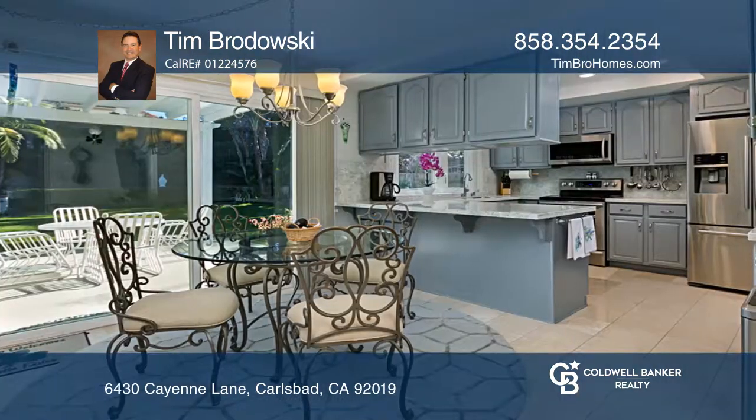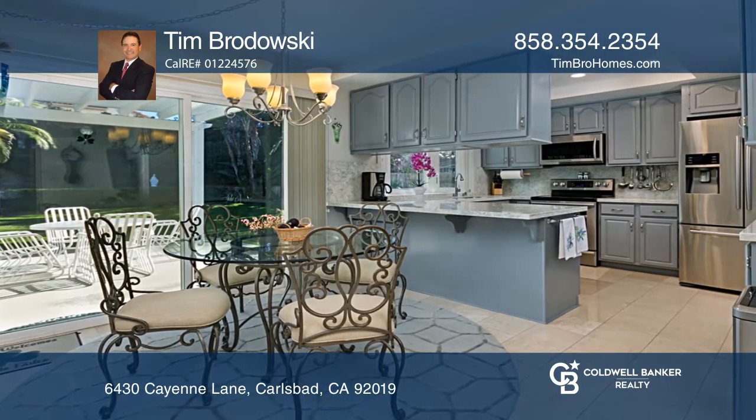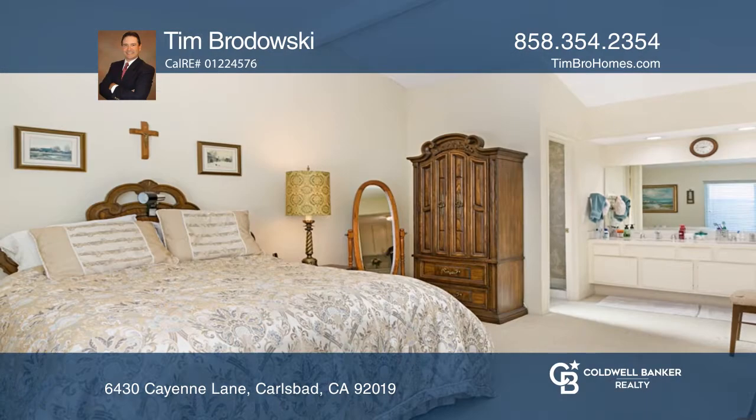The remodeled kitchen now exudes contemporary appeal with all stainless steel appliances, quartz counters and canned lighting.